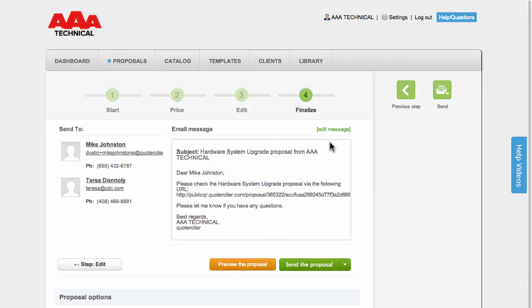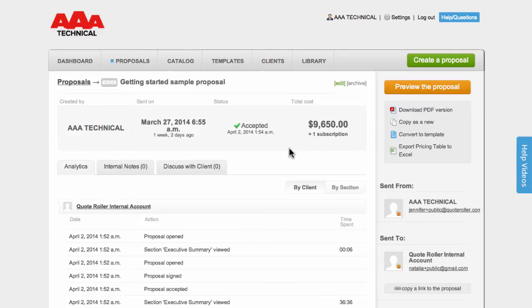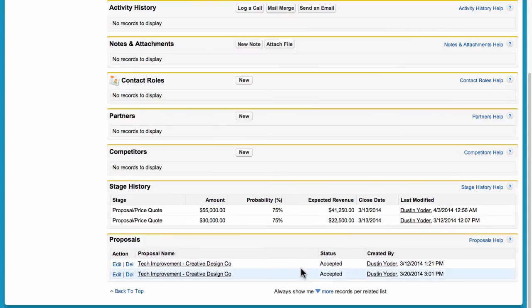You're now entering the final stage in which you send along your irresistible Quote Roller proposal to your client. So click the Send button and let the proposal do the work. With real-time notifications, you'll be notified as soon as your recipient opens, comments, or signs your proposal. These actions will be recorded both in Quote Roller and also in your Salesforce account.